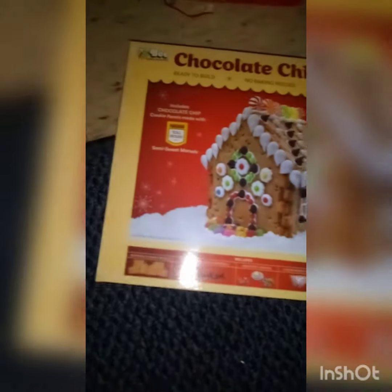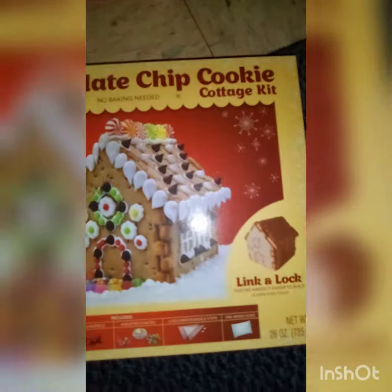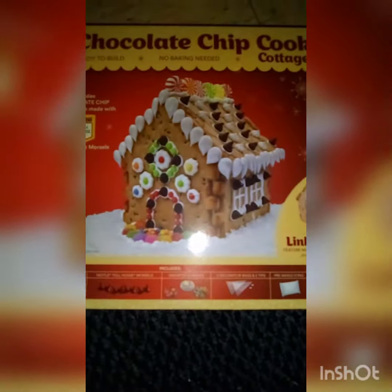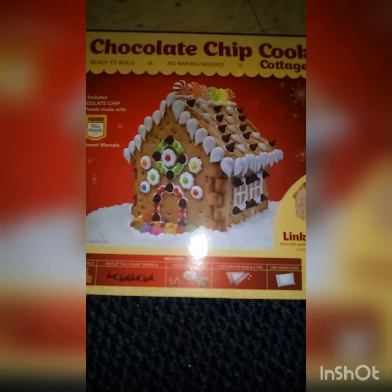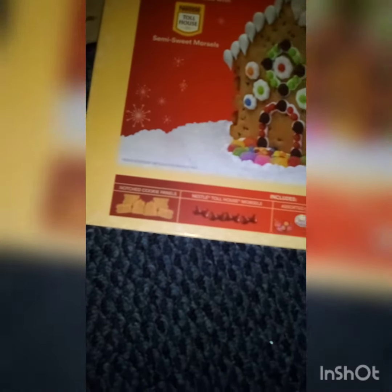You see this is a chocolate chip cookie cottage kit and it's from Nestle's Toll House. I got this from my local Walgreens — I think they're like $9.99. It comes with all this deliciousness: it's got the notched cookie panels, the Nestle Toll House morsels,